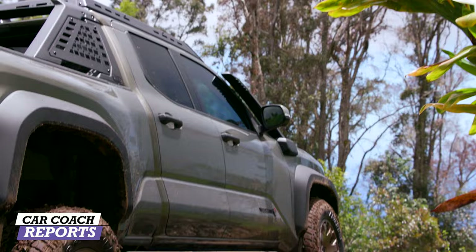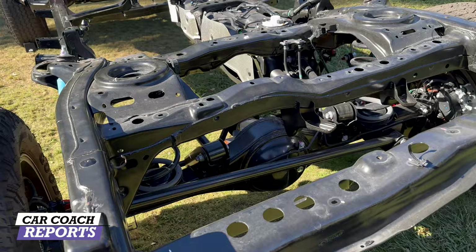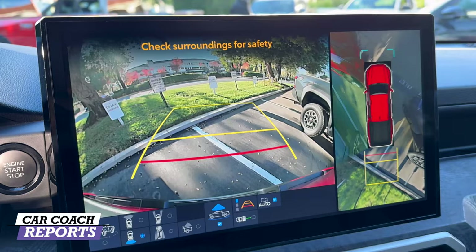Safety features are standard across the lineup — you get the Toyota Safety Sense 3.0 system. Wheels are 17 or 18 inch, or the larger ones on the Trail Hunter with 33-inch tires for serious off-roading. The new front stabilizer bar disconnect is standard on Trail Hunter and TRD Pro, and optional on TRD Off-Road.